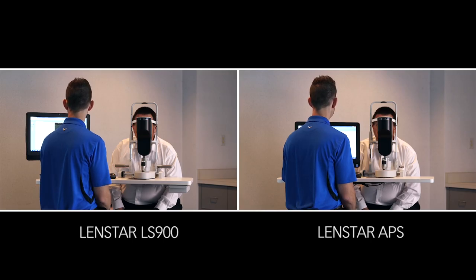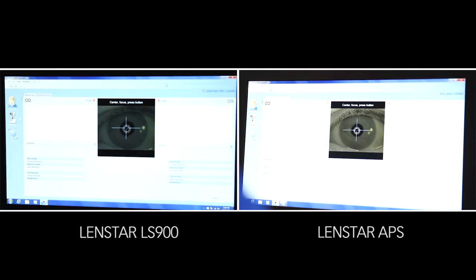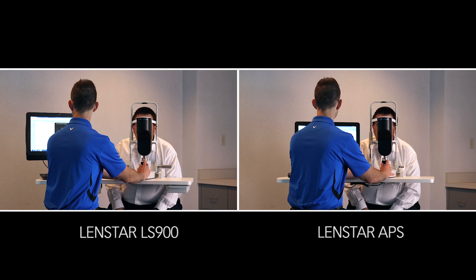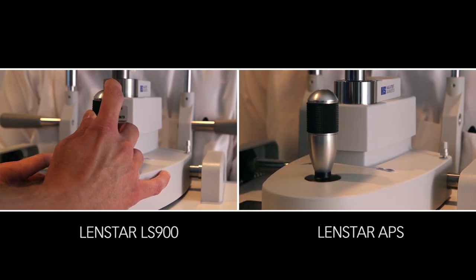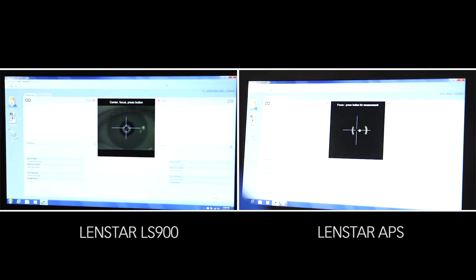With both models, the operator begins the measurement process by performing the gross alignment. The LensStar LS900 is designed to be easy to use and ensure accuracy and patient comfort. In addition, the LensStar APS goes a step further, featuring hands-free eye tracking to quickly obtain accurate biometry measurements.